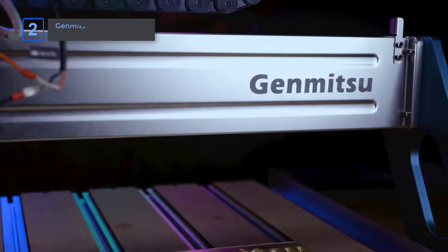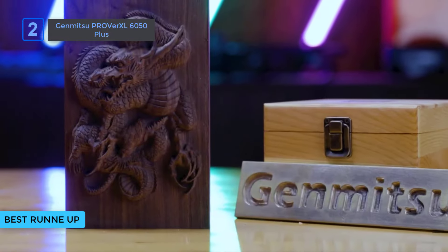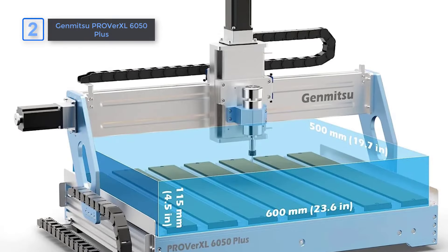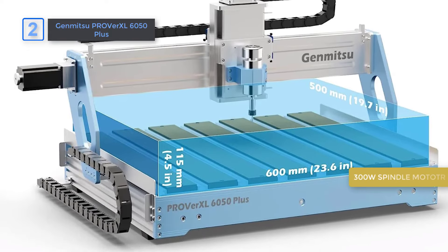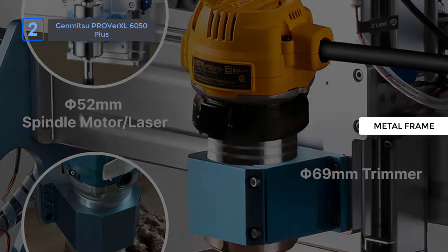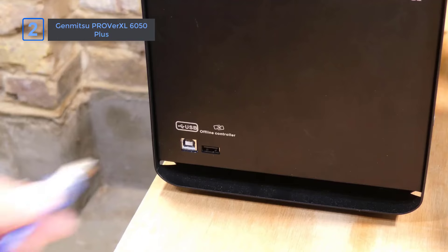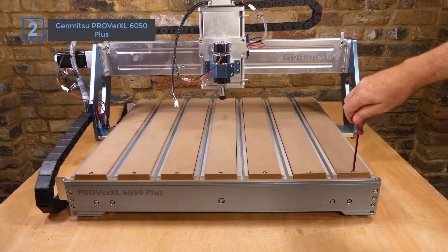Number 2: GenMitsu Purover XL 6050 Plus — our best runner-up. The GenMitsu 6050 CNC machine is a powerhouse for makers. With its redesigned XZ assembly, it tackles common Z-axis wobble issues, delivering smoother, more accurate cuts than many big CNC machines. The larger 23.6-inch by 19.7-inch work area combined with a 300-watt spindle motor gives you the freedom to handle bigger projects with ease. The all-metal frame ensures durability and stability during high-precision tasks. The built-in accessories, including X, Y, and Z limit switches and emergency stop switches, make it a complete package — everything you need is ready straight out of the box, no annoying add-ons required.